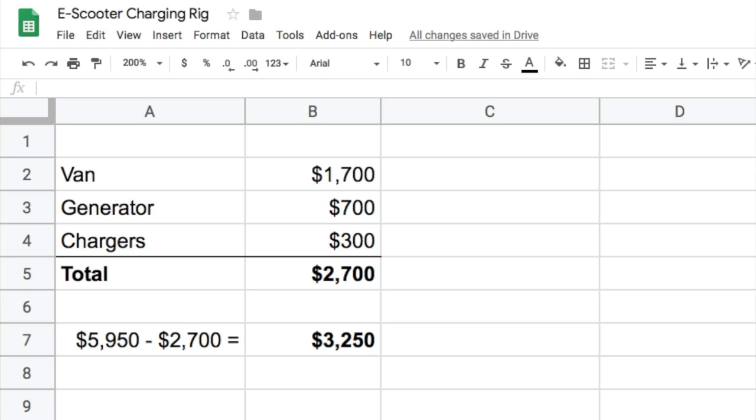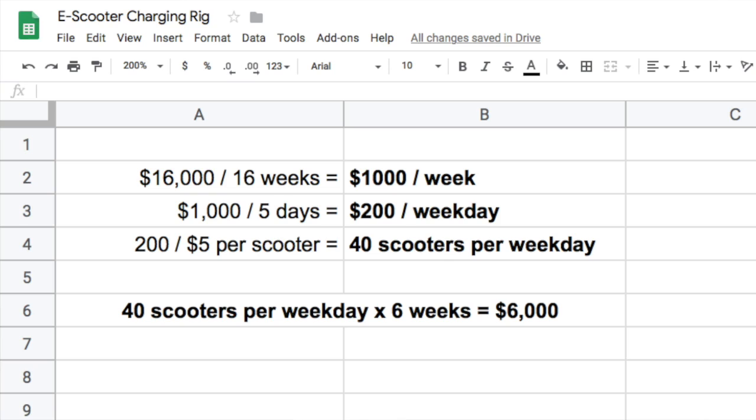The total estimated cost of the actual items included is about twenty-seven hundred dollars, so this seller is valuing their work to rig it at about thirty-two hundred and fifty dollars.